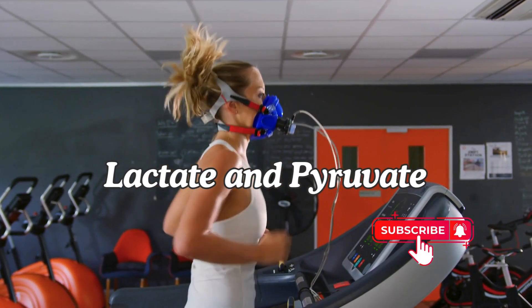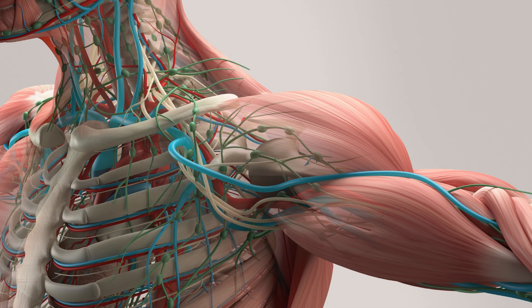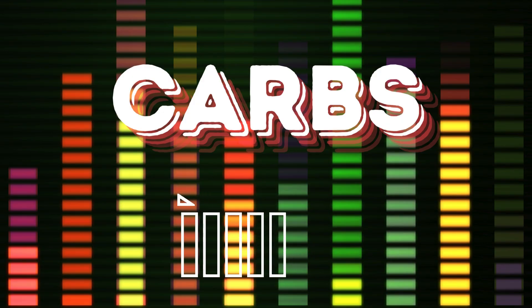Lactate and pyruvate. These are byproducts of anaerobic metabolism — think of them as the leftovers when your muscles burn glucose during exercise. Your liver recycles these byproducts into glucose, which helps maintain energy levels even when carbs are scarce.